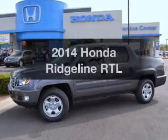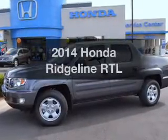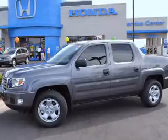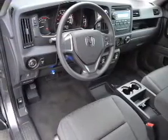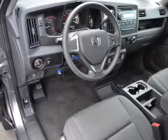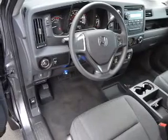Presenting the 2014 Honda Ridgeline. If you're looking for a first-rate auto, this one could be yours today. The powertrain includes four-wheel drive with a reliable engine that responds smoothly to its five-speed automatic transmission. Anti-lock brakes help to bring your vehicle to a safe stop.